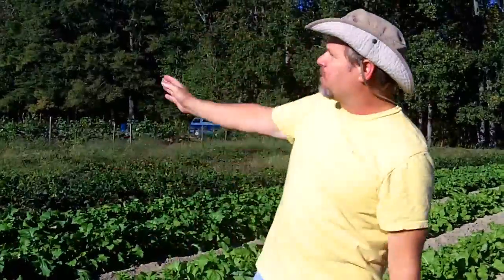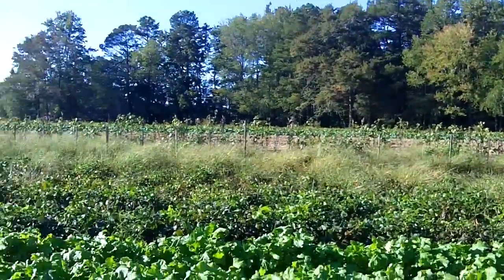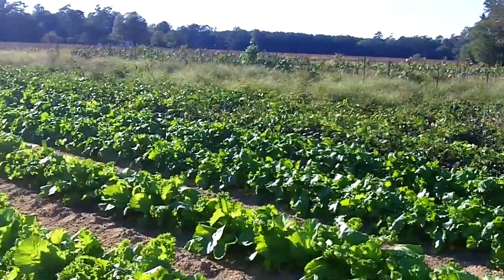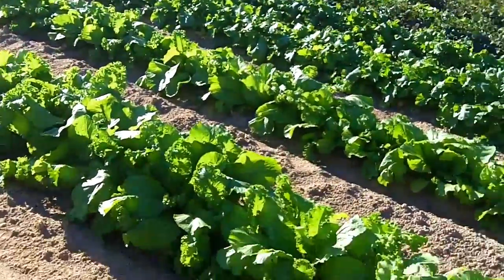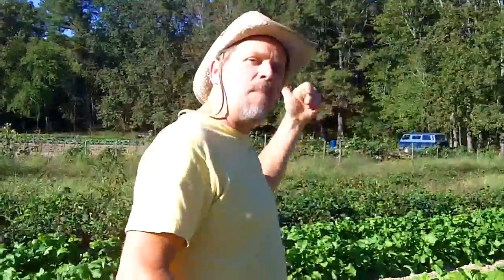We've got a lot of different things going on over here. We've got some peppers, we've got sweet potatoes, some beans and peas, and even peanuts. So let's get a few greens here for a salad tonight and head on over to the potatoes and take a look at those. Come on, let's go.